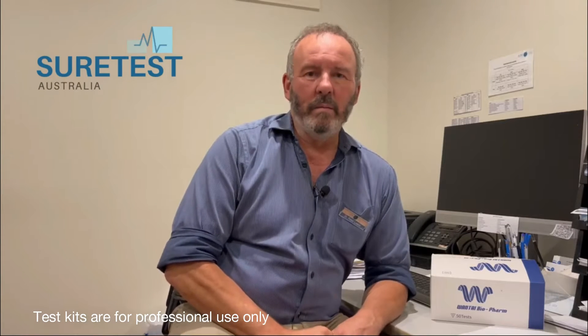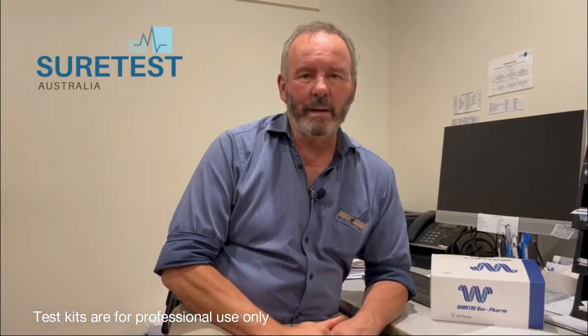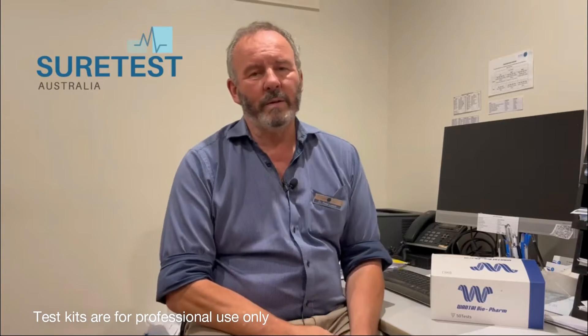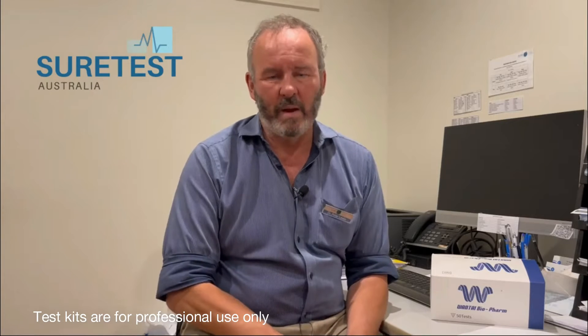I'm Dr. Peter Lewis, Medical Director of Shortest and a clinician working with patients suffering from COVID. We're proud to announce that Shortest has a range of products to assist in the diagnosis and management of COVID.